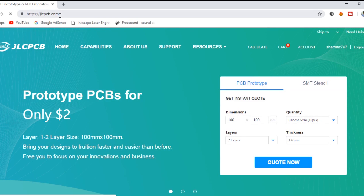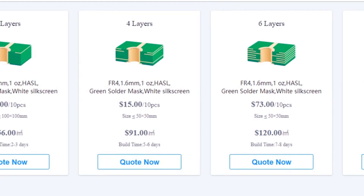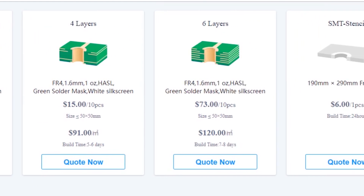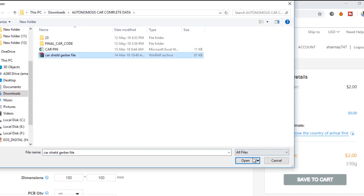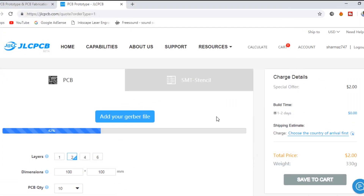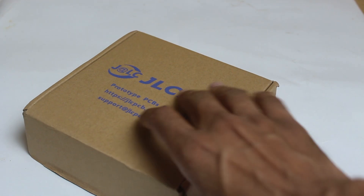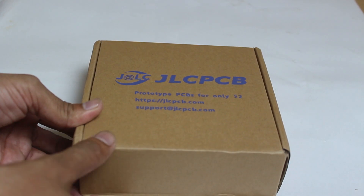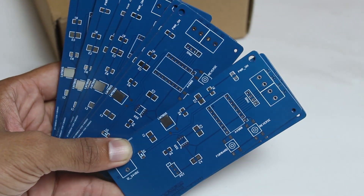This video is sponsored by JLCPCB.com. JLCPCB is the one-stop solution for all your PCB needs, globally providing high quality PCB at very low price. You simply upload the PCB Gerber file to their portal, fill in some details, do the payment and place your order. You will have your PCB in a very short time. If you have any PCB need, kindly consider visiting JLCPCB.com.